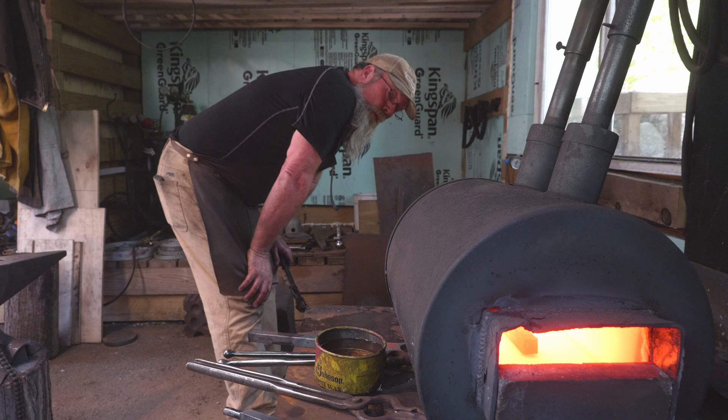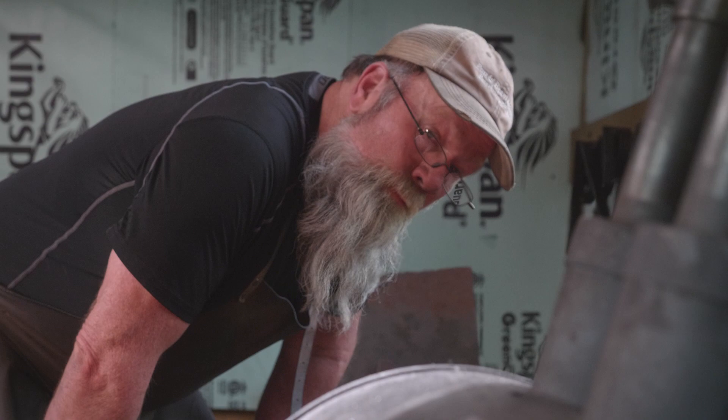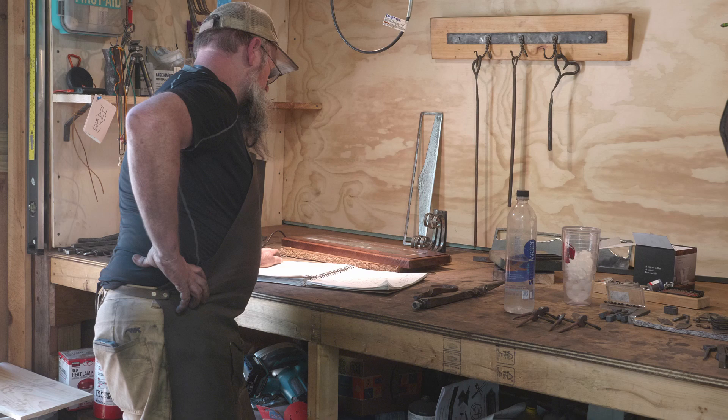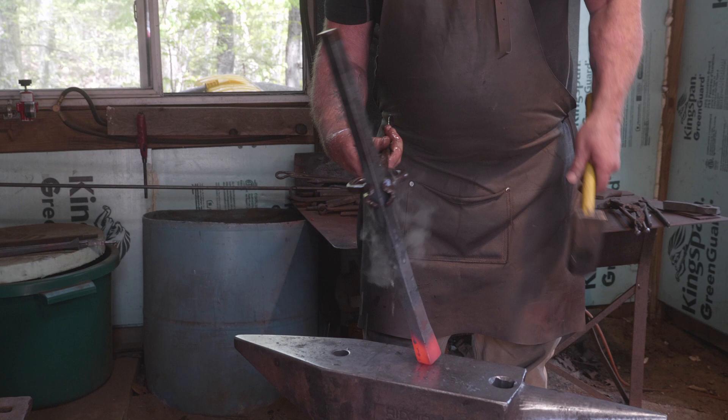It all starts in your mind. When I'm working on a new project, I have to see what it is in my mind first. If I don't have a clear vision, I will do nothing in here but make a mess. And so I'll spend a lot of time thinking about a project — how I'm going to get to that end product, the steps.